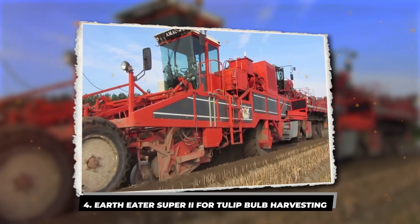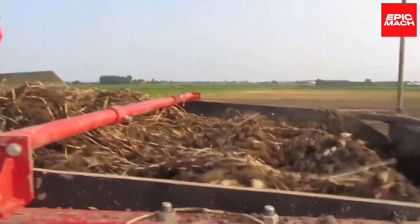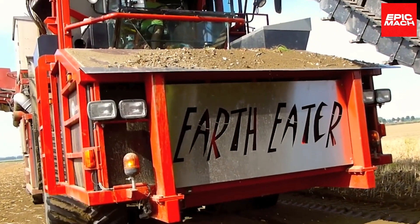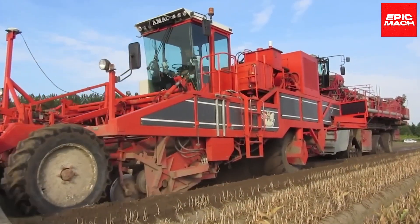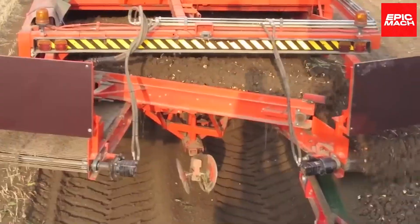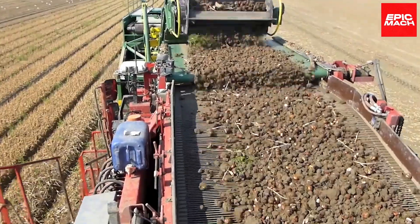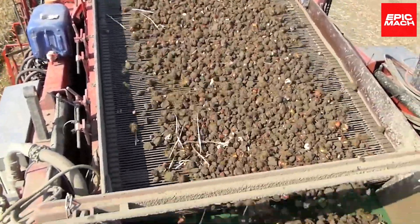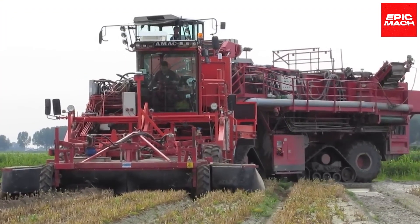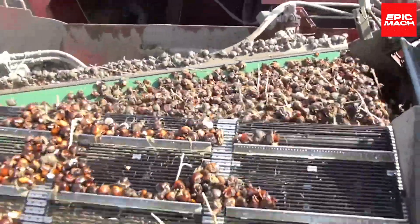4. Earth Eater Super 2 for Tulip Bulb Harvesting. When productivity and efficiency are vital in tulip bulb harvesting, the Earth Eater Super 2 delivers. This specialized harvester gently lifts bulbs, accurately sizing and sorting them with care to prevent bruising or skin damage. Swift yet cautious harvesting maximizes productivity while preserving quality. The Super 2's powerful yet delicate lifting and sizing technology enables efficient harvesting of high-quality, delicate bulbs.